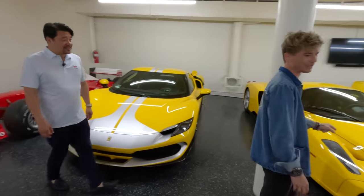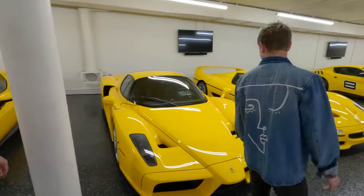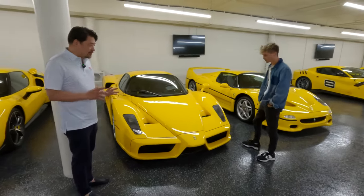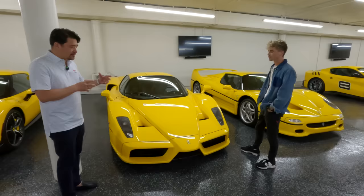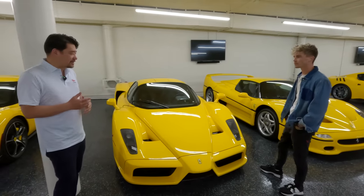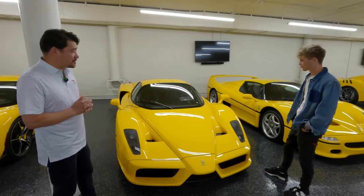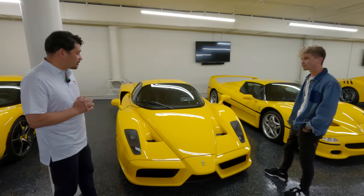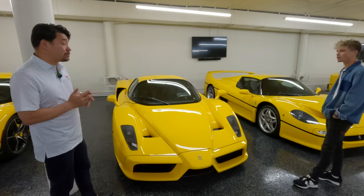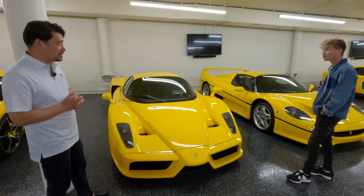It's pretty ludicrous that we can say this is the second Enzo of this video. So of course the yellow Enzo — they made the most in red, then yellow, then silver and black and titanium in lesser numbers. But the yellow really pops — it looks amazing. I don't think I've seen one in yellow before. It's really rare — there's only about 10 in yellow.